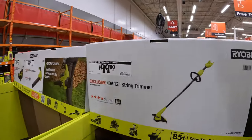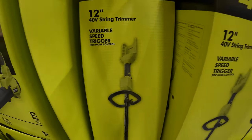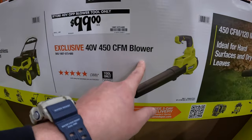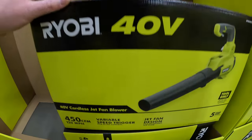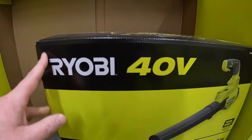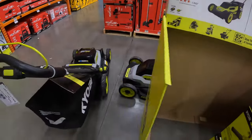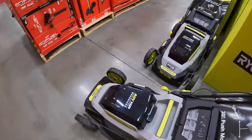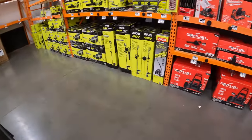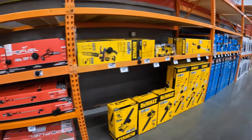$99 for their 12-inch string trimmer 40-volt. Also $99 for their 450 CFM 40-volt blower — that is tool only. $329 for the 20-inch push lawn mower. These over here look like different models — I think these are self-propelled. They also have more from Milwaukee, DeWalt, Ryobi, and Makita.